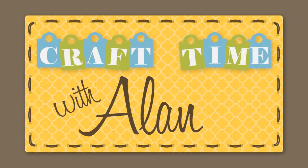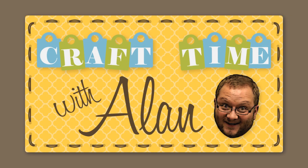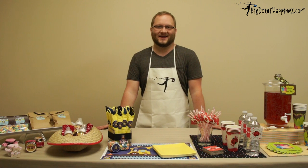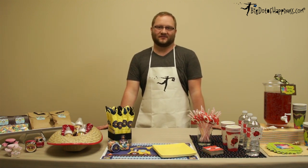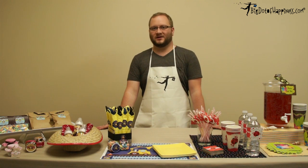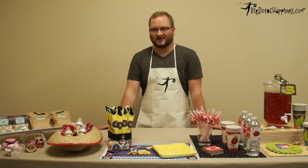He shows you things that you can do too. It's craft time with Alan. It's craft time at Big Dot of Happiness. My name is Alan and we're going to go over how to make some do-it-yourself baby shower items with our unique and original Big Dot of Happiness products.